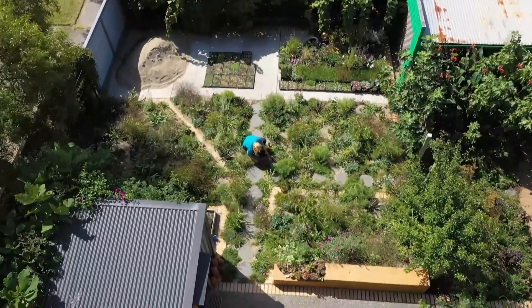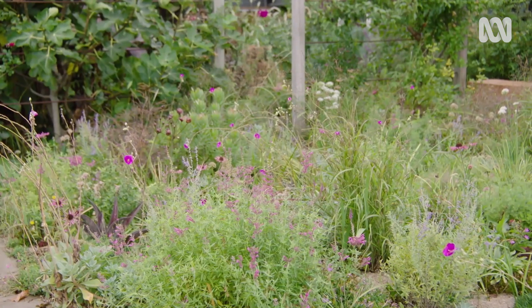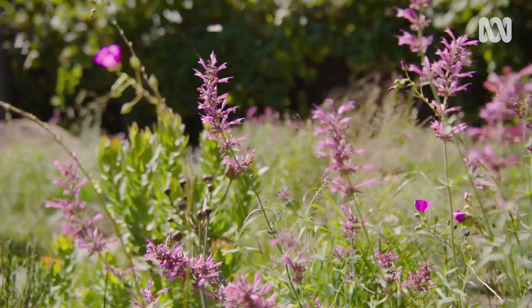When I look at my work and I look at this garden that I've created, I just feel an understanding of the power of plants — that you can just transform spaces, places. You can transform your life through plants.